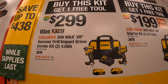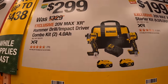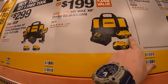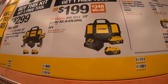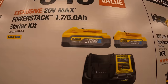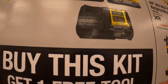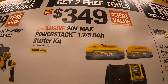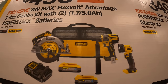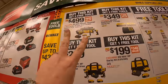The first kit is $299: you get the XR Hammer Drill and the Atomic, two 4-amp-hour batteries, charger, and a bag — and you get one free tool. Or for $199 you get a 6-amp-hour battery and a 4-amp-hour battery, charger, and a bag. Or for $349 you get two free tools: the 5-amp-hour power stack battery and 1.7 power stack battery with a 4-amp charger. Or for $499 you get the 3-tool combo kit — 7¼-inch circular saw, hammer drill, work light, two power stack batteries, charger, and a bag — and two free tools.